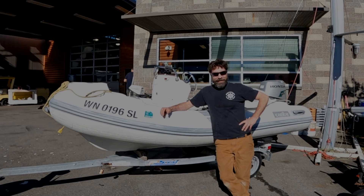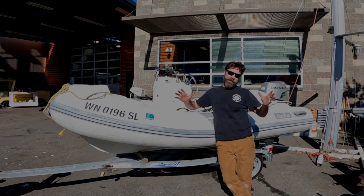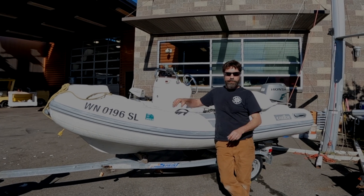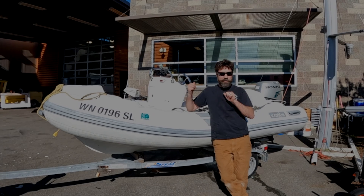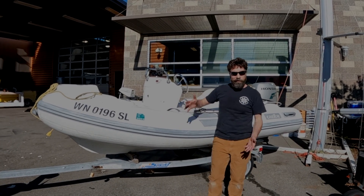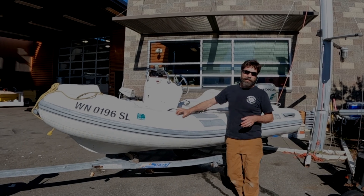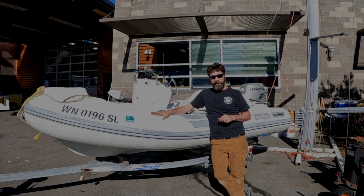Hey there folks, Scallywags fans! We've got a little short video to showcase this beautiful little inflatable that we have for sale. So this is a sales video talking about this guy. What we have going on here is a little 11-foot 2008 Carib ridge-bottom inflatable.